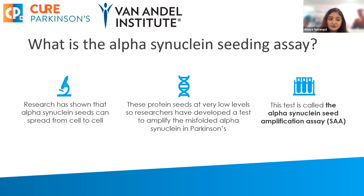Research has shown that alpha-synuclein seeds can spread from cell to cell and that this protein seeds at very low levels. So researchers have developed a test wherein they can amplify misfolded alpha-synuclein. This test is called the alpha-synuclein seed amplification assay, or as we refer to it, the alpha-synuclein seeding assay.